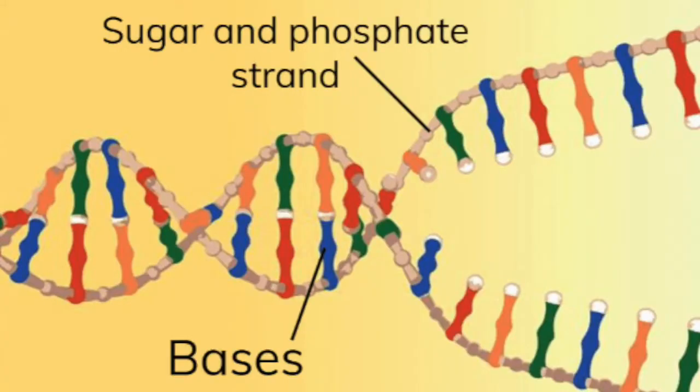In biology, the structure is described in more detail. We learn that the polymer chains are made up of small repeating units called nucleotides, which in turn are made up of sugar, a phosphate, and one of the four bases: A, C, G, or T.